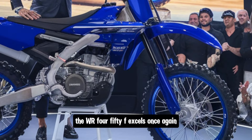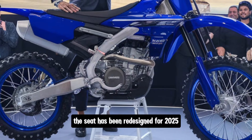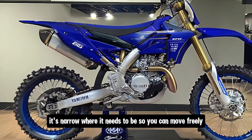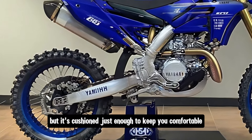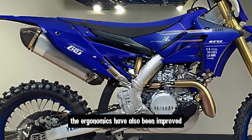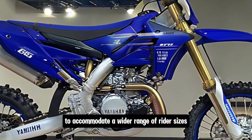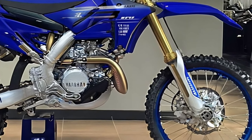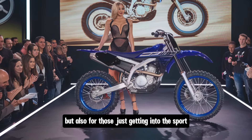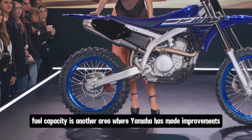In terms of rider comfort, the WR 450F excels once again. The seat has been redesigned for 2025 to be more comfortable over long rides — it's narrow where it needs to be so you can move freely, but cushioned just enough to keep you comfortable when you're spending hours on the bike. The ergonomics have also been improved, with Yamaha adjusting the handlebar position and foot peg height to accommodate a wider range of rider sizes, making the WR 450F a top choice for both experienced riders and those just getting into the sport.